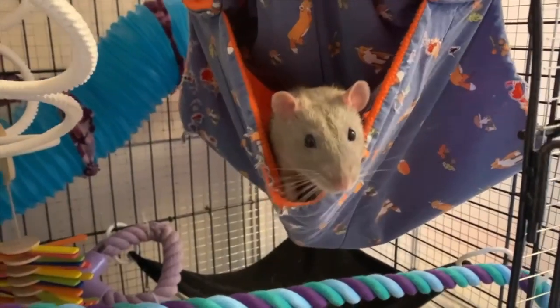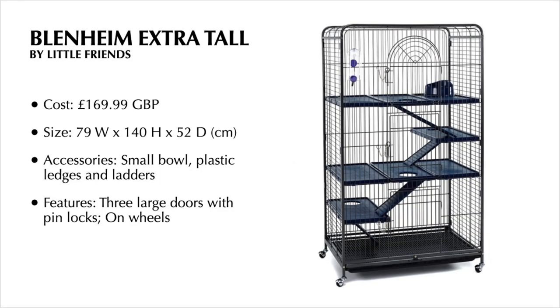Darwin, Moose, and Gus. I thought I'd start off by reviewing my rats' current cage, the Blenheim Extra Tall by Little Friends. The reason I'm doing this is because I wish there had been a video review available before I purchased it. There are some really good points to this cage, but also some really big negatives that I feel would have been useful to know before I bought it.